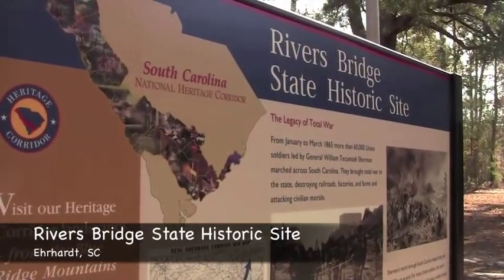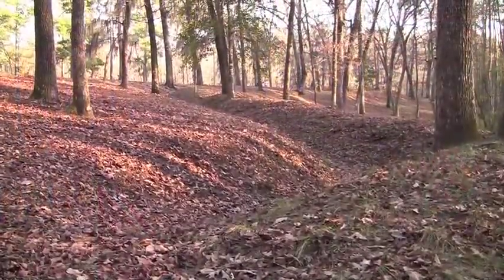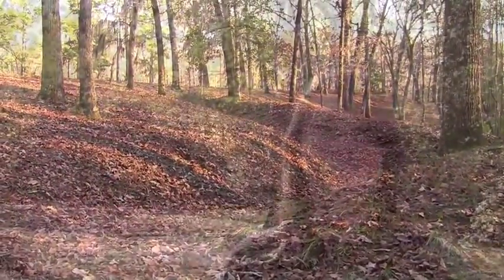I'm Laura Mueller, your South Carolina State Parks Insider, and today I'm in Ehrhardt, South Carolina at Rivers Bridge State Historic Site. Rivers Bridge is a unique park in that it's the only park in the system dedicated to preserving a Civil War battlefield. Today I'll be taking a tour with Park Manager John White of the Memorial Grounds and the battlefield.